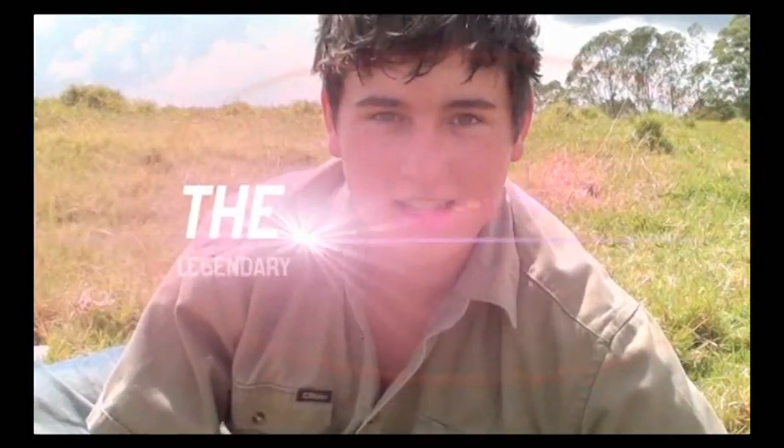Lizards live in some of the most hostile environments on Earth, from swamps to rainforests and woodlands to deserts. In this clip, we'll be exploring their skin and scales that help them to become the legendary lizard.